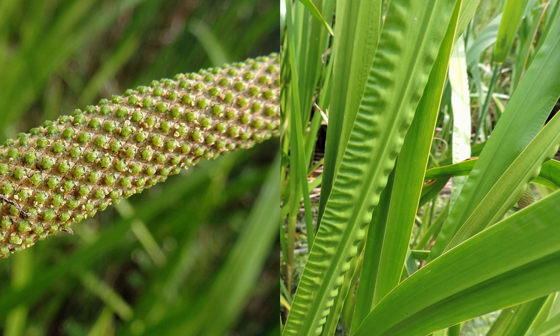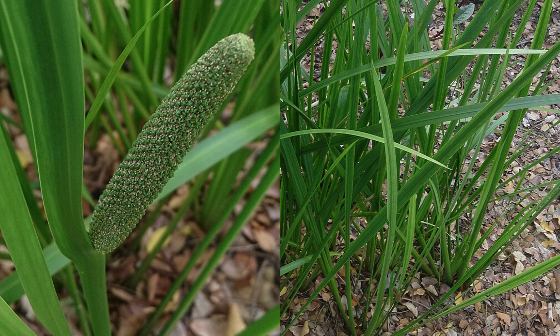Acorus calamus, commonly known as Sweet Flag, is an aromatic plant with a penchant for swamps and riverbanks. Its succulent yellow rhizome hides beneath grass-like leaves, measuring 20 to 60 centimeters in length. The plant adorns itself with a unique inflorescence — a curved spathe bearing tiny flowers midway up a stalk.